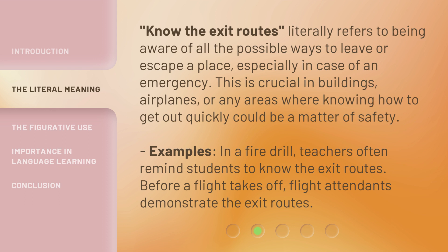Examples: In a fire drill, teachers often remind students to know the exit routes. Before a flight takes off, flight attendants demonstrate the exit routes.